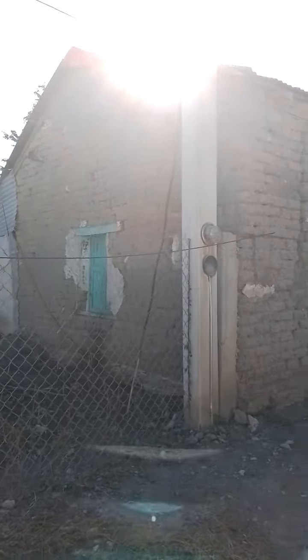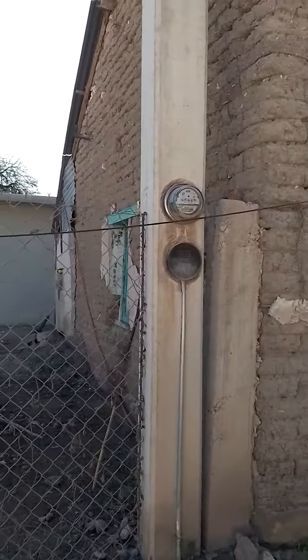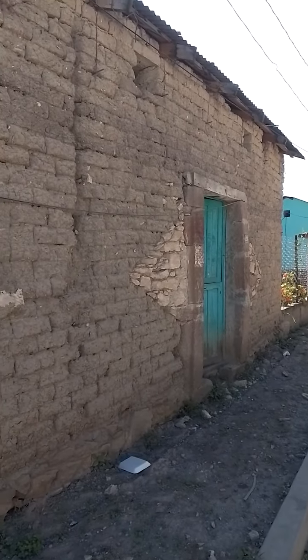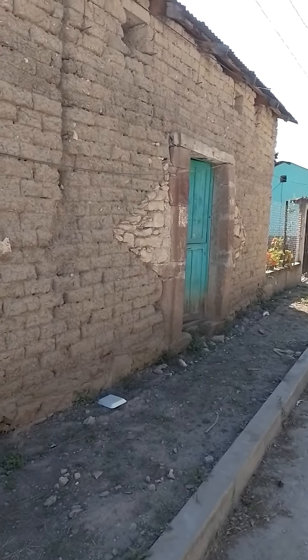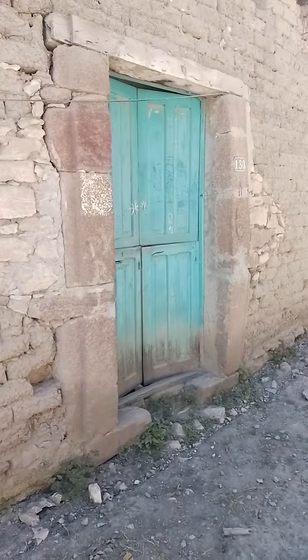Old adobe home — this might actually be where my father was born, this area right here. Maybe not this building specifically. This building is probably about 80 years old, my guess. Let's get a little closer look without disturbing their privacy.